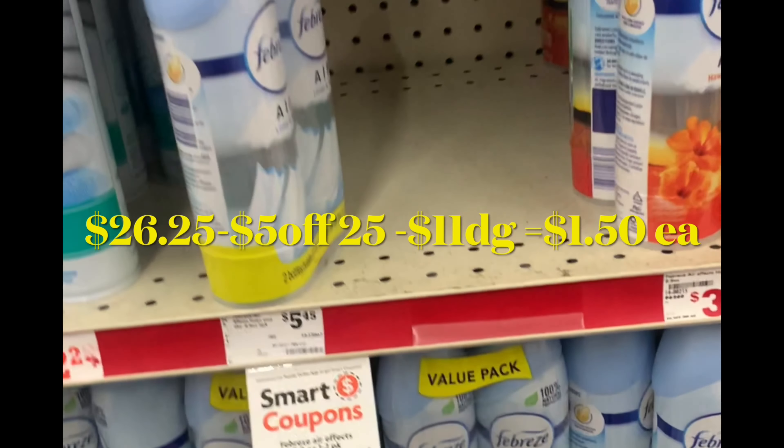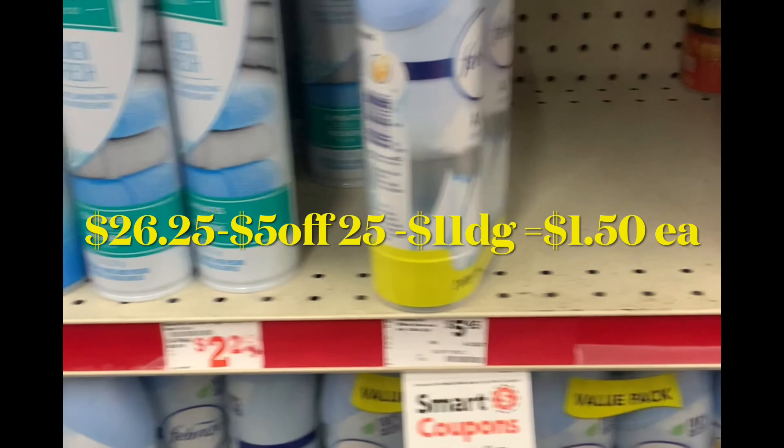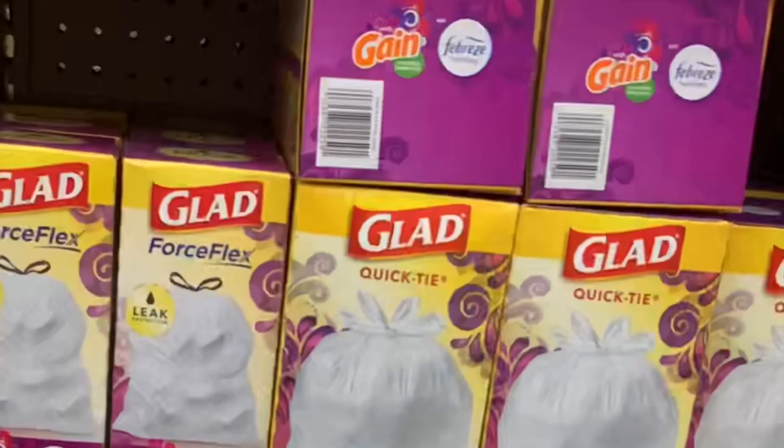The total for this breakdown should be around twenty-six dollars and twenty-five cents minus five off twenty-five and eleven dollars of digital coupons. You're going to be paying around ten dollars and some cents, or about a dollar and fifty cents for each item.